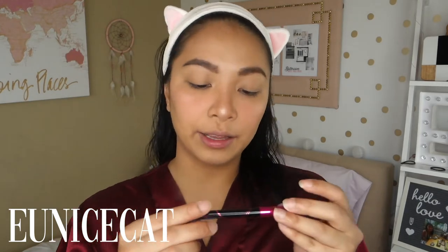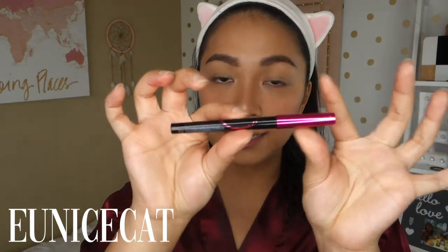Now for eyeliner. I'm using the Maybelline Everlasting Eye Gel in the shade black. I'm just going to tightline my eyes — applying it along the lower waterline. Just like that, it helps define the eyes more.